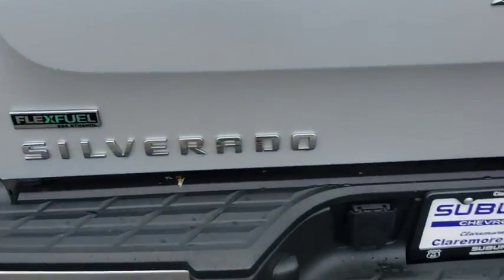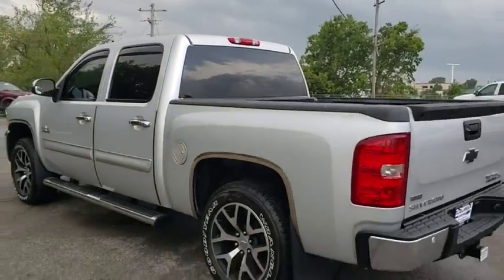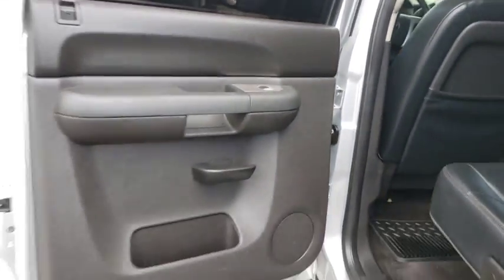Anti-lock braking system. Keyless entry. Traction control. Stability control. Leather-wrapped steering wheel. Power steering. Adjustable steering wheel. Cruise control. Floor mats. AM-FM stereo with CD player. Universal garage door opener.